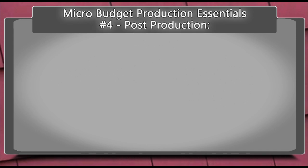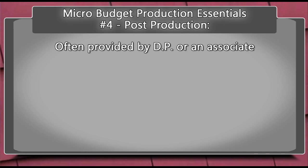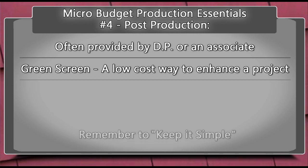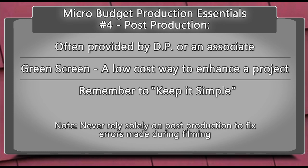Post-production. In many cases, post-production editing is provided by the DP or an associate. Green screen is a popular low-budget method to add an interesting dynamic to the production. And remember, the mantra of micro-budget post is keep it simple, and always consider the editing complexity in the planning stages. It's easy to say, oh, we can fix it in post, but that can be a very expensive assumption.